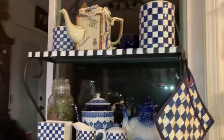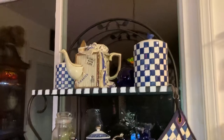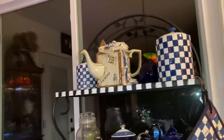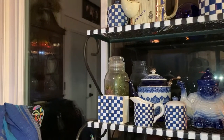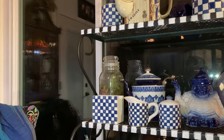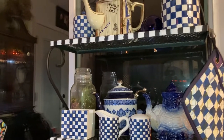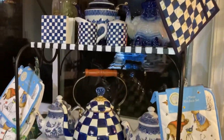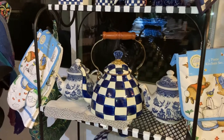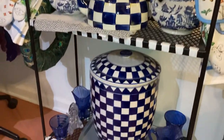Those five pieces — one, two, three, four, five — were two dollars each. The large biscuit container was five dollars, the other was two dollars, and the napkin holder was a dollar, so that's ten dollars for all five pieces. And then I've got the Mackenzie Child's tea kettle, which costs substantially more.